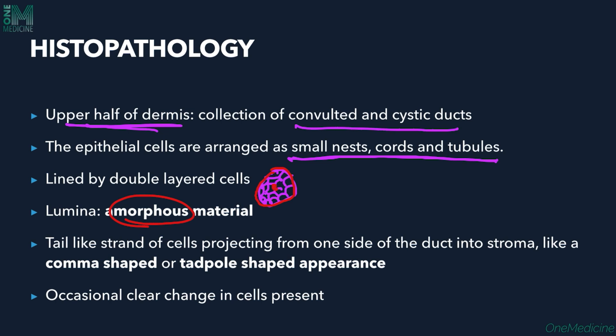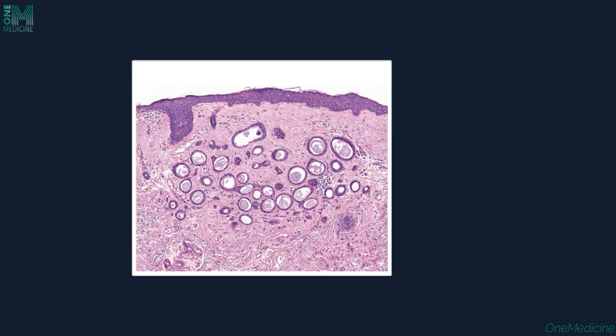A tail-like strand of cells projects from one side of the duct into the stroma, producing a comma-shaped or tadpole-shaped appearance — this is the characteristic finding. In the upper dermis, many ducts are present, and you can see amorphous material inside them. An occasional clear cell change can also be present due to glycogen. The duct epithelium is lined by two layers of cells.